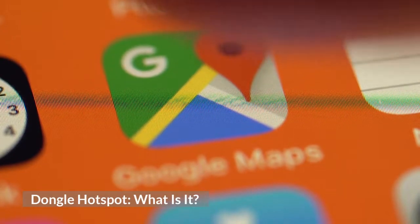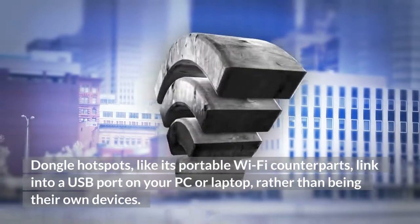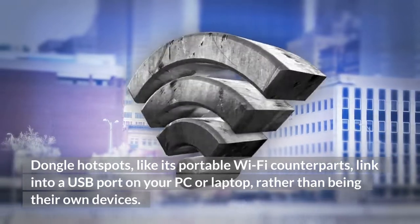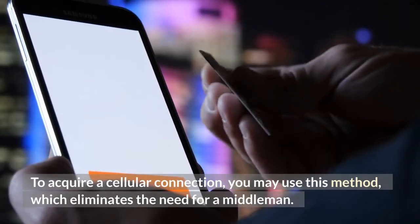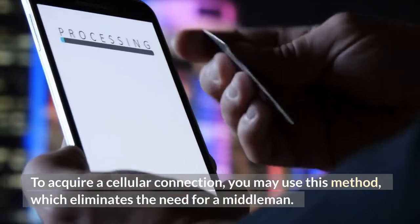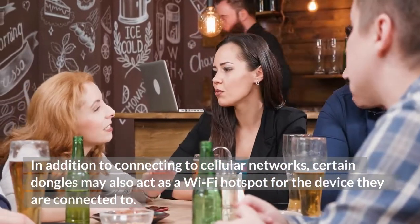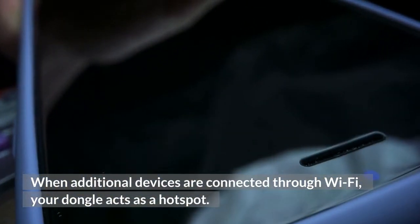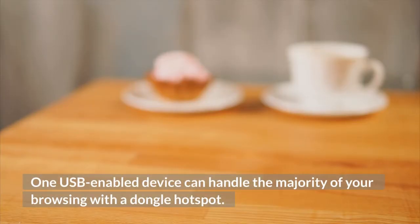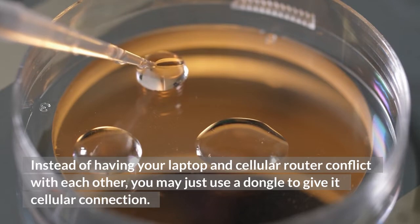Dongle hotspot: what is it? A Wi-Fi hotspot that is connected to a dongle. Dongle hotspots, like their portable Wi-Fi counterparts, link into a USB port on your PC or laptop, rather than being their own devices. To connect to a cellular network, they also need a SIM card inserted and credit. This method eliminates the need for a middleman — the dongle links your device directly to the cellular network, so you don't need a router to deliver data to the 4G network. Certain dongles may also act as a Wi-Fi hotspot for the device they are connected to. When additional devices are connected through Wi-Fi, your dongle acts as a hotspot. One USB-enabled device can handle the majority of your browsing with a dongle hotspot.